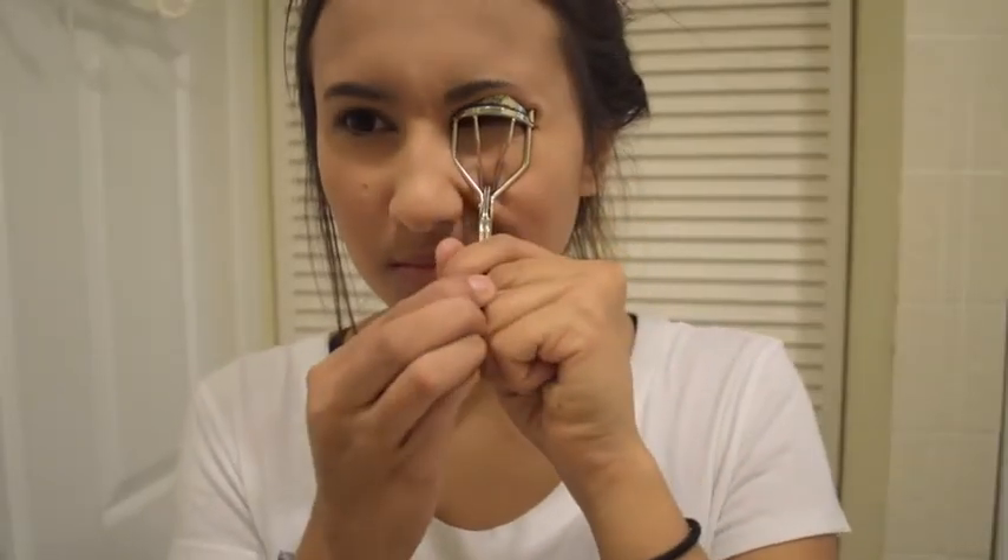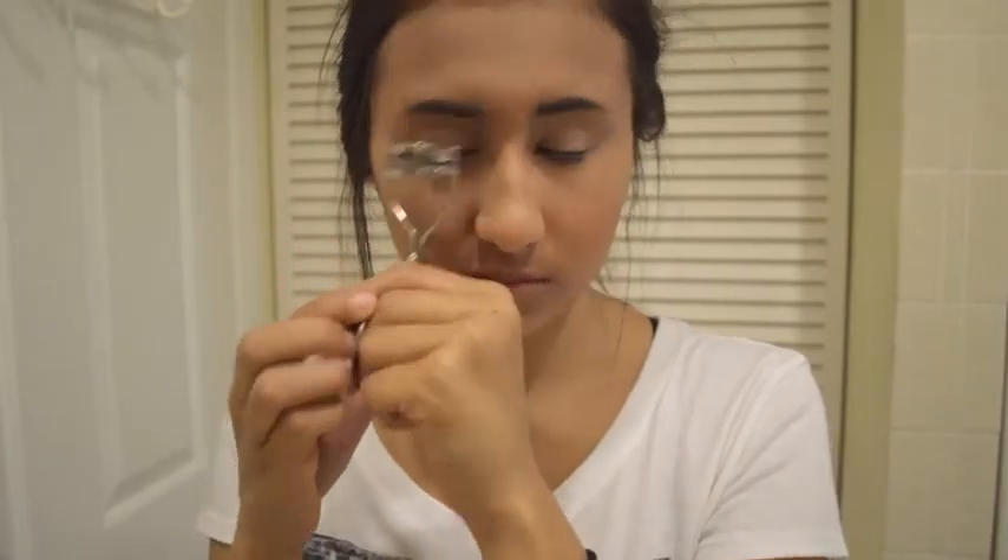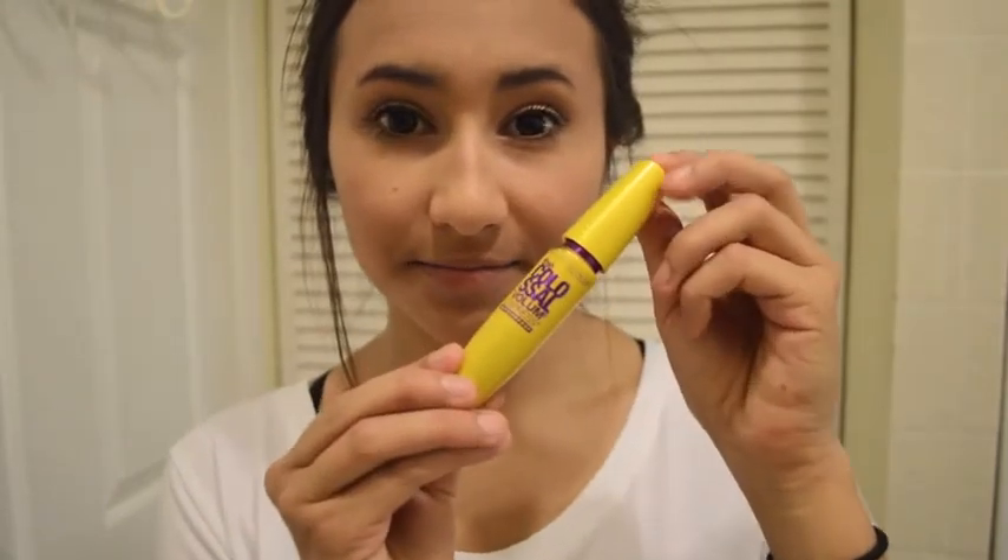Now we're going to curl our eyelashes — I'm using the Elf Eyelash Curler. Next we're going to use the Benefit They're Real Mascara on your eyelashes as the base. Don't forget to put mascara on your lower lashes and on the outer corners of your eyes. Then use the Colossal Volume Express by Maybelline as a second coat, just to make them a little darker, longer, and with more volume.